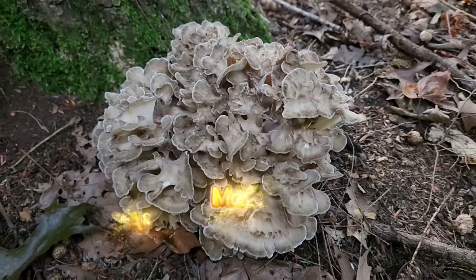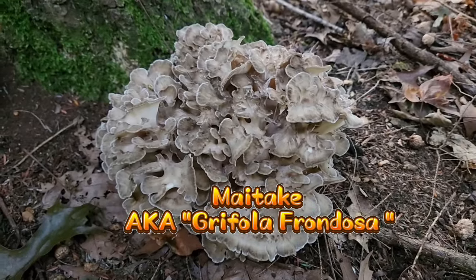In today's video, we're going to be looking for the esteemed maitake mushroom, which is a delicious edible mushroom that grows in my area, northwestern Pennsylvania, in the fall months. This is generally a cooler species. You're going to find it fruiting anytime from August to September to even October and into November.